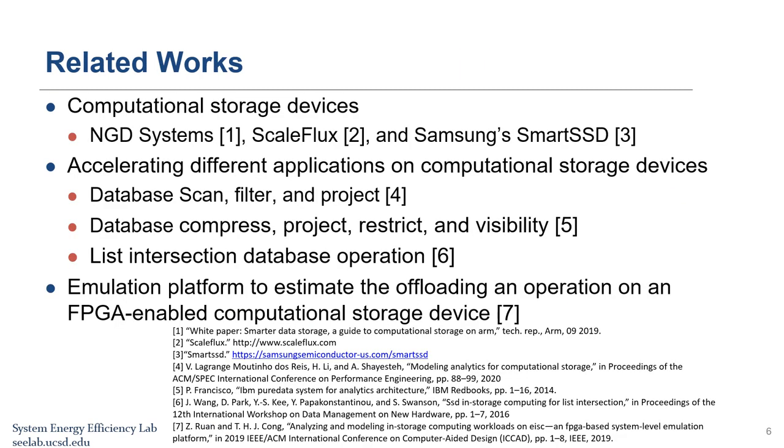Several devices have been introduced to bring computation power into flash storage devices. NGD Systems, ScaleFlux, and Samsung Smart SSD are examples. NGD Systems developed computational storage with a multi-core ARM processor. ScaleFlux developed computational storage devices with built-in accelerators for compression, decompression, and other customized database operations. Smart SSD is an NVMe flash drive with an onboard FPGA chip that uses a high degree of parallelism and reconfigurability to implement various types of applications in parallel.